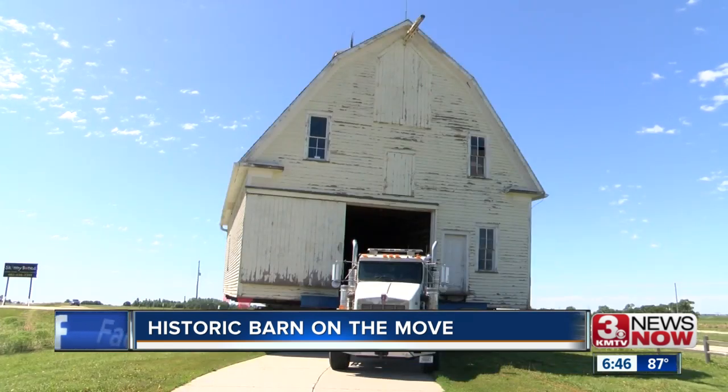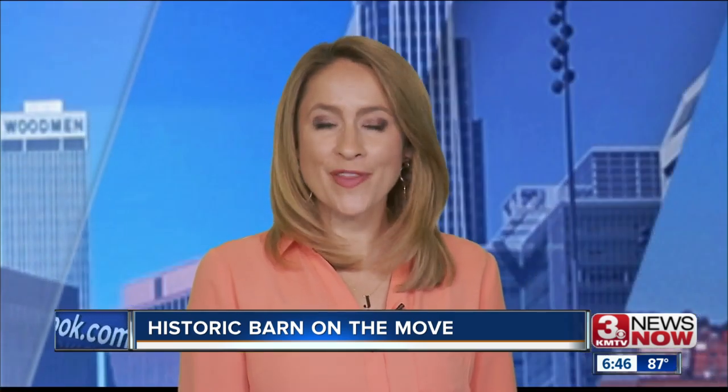Reporting from Blair, I'm John Madden, 3 News Now. The crew hopes to have the project completed and the barn open to the public by the start of the fall season.